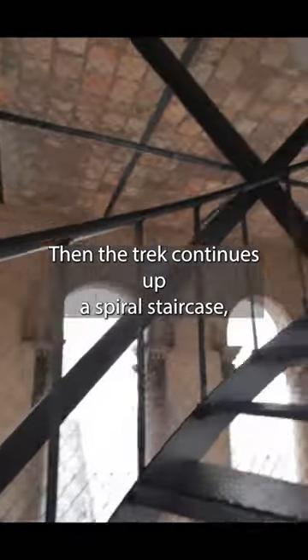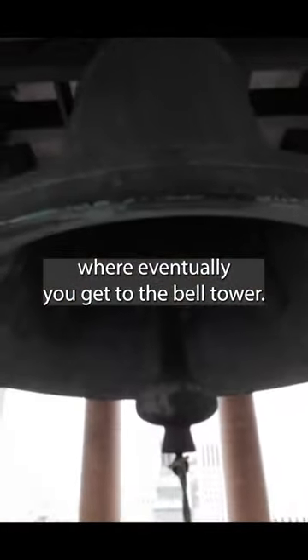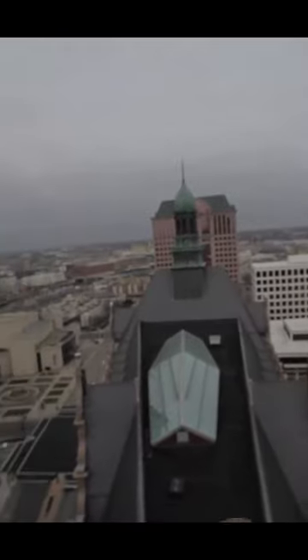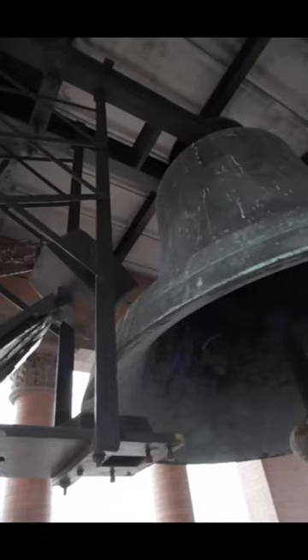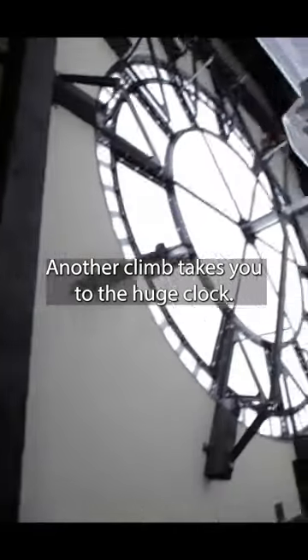Then the trek continues up a spiral staircase where eventually you get to the Bell Tower. Another climb takes you to the huge clock.